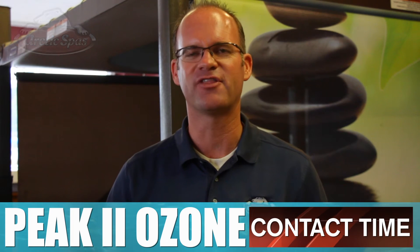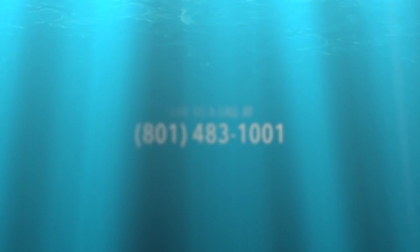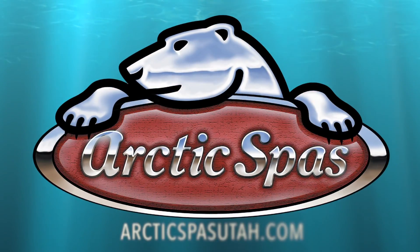So for the best ozone system out there, look no further than Arctic Spa. Give us a call at 801-483-1001 or look us up on the web at ArcticSpasUtah.com.